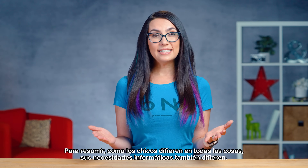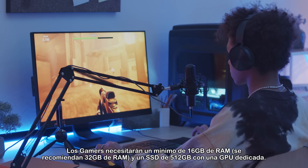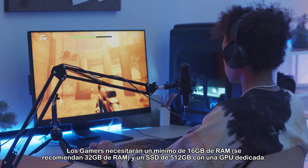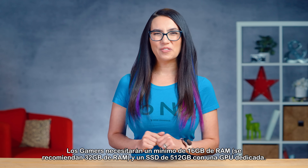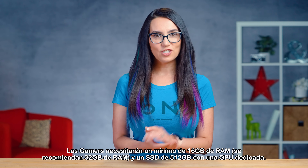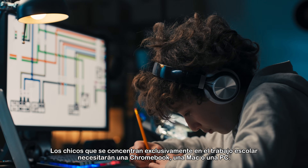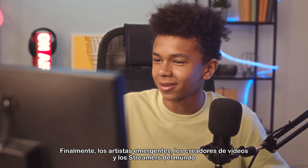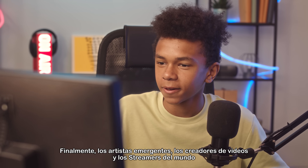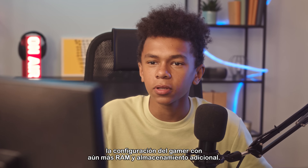To sum things up, as kids differ in all things, their computer needs differ as well. Gamers will need at minimum 16GB of RAM — 32GB recommended — and a 512GB SSD with a dedicated GPU. Kids focused on school work exclusively will need either a Chromebook, Mac, or PC. Remember to check with the school for specific software requirements. Finally, the budding artists, video creators, and live streamers of the world will need the gamer setup with even more additional RAM and storage.